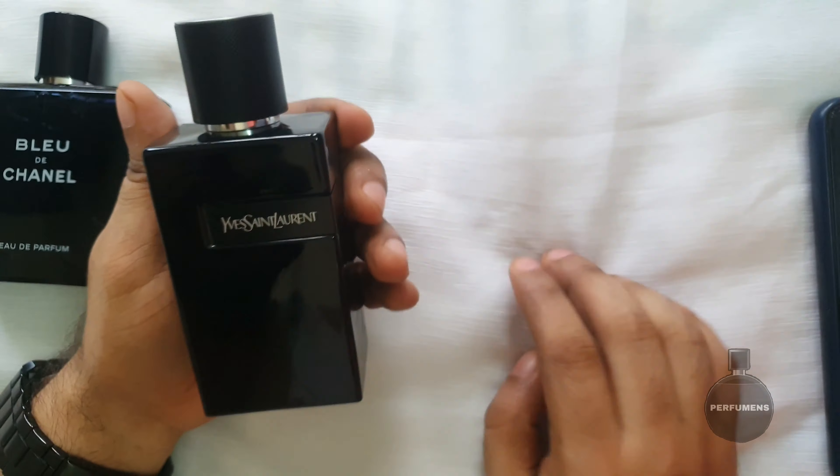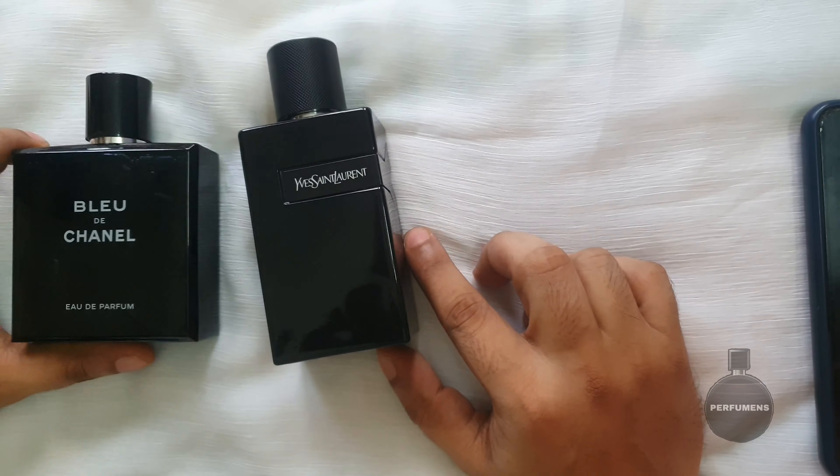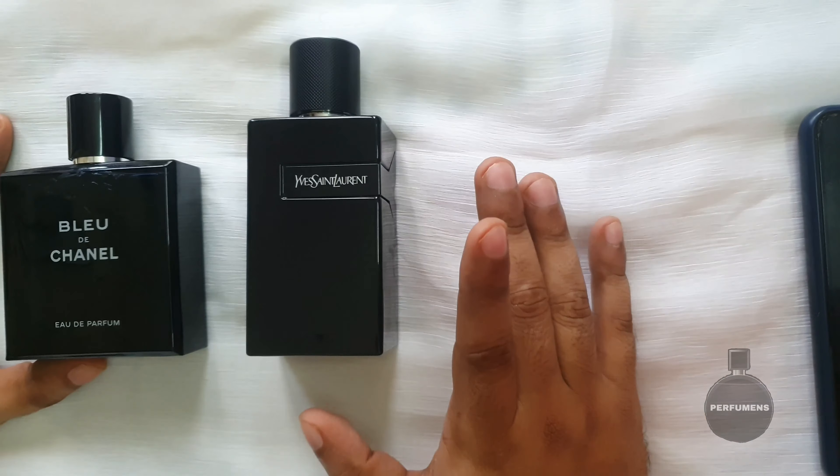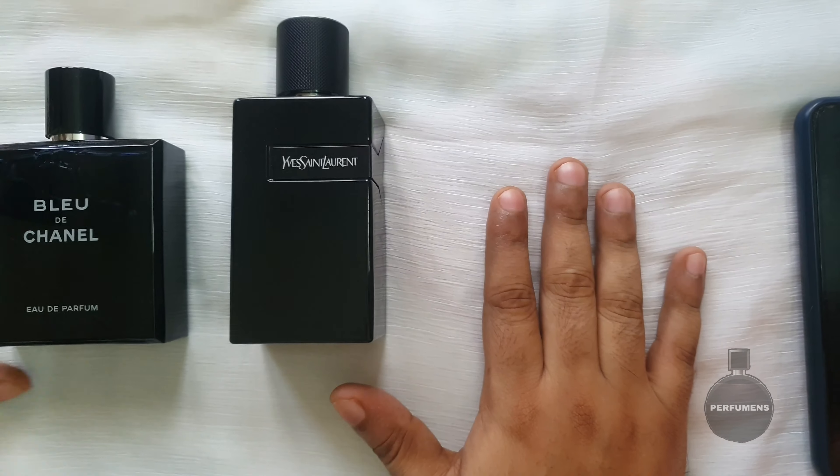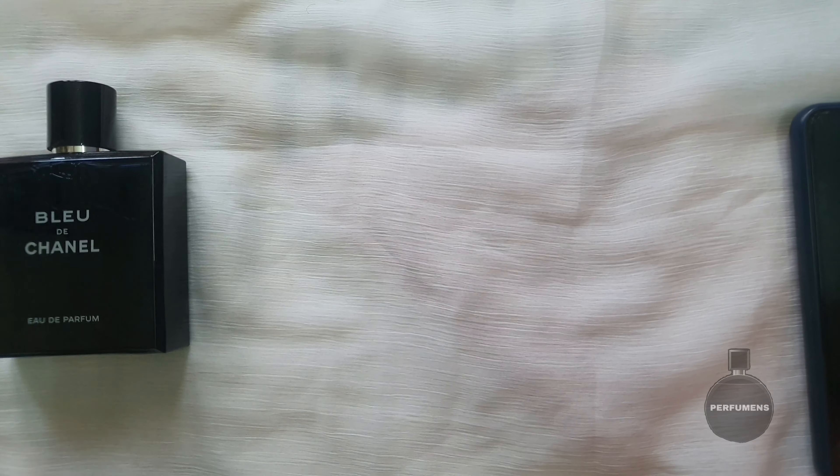The design is nice. It's a good presentation overall. The entire category looks great, and the box is good. Let's take notes on the fragrance. Let's test it.